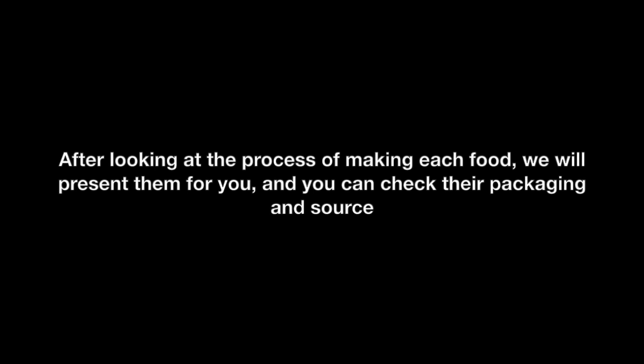Hello, welcome to the packaged restaurant. Here you can see the packaged food that we make for you. After looking at the process of making each food, we will present them for you. And you can check their packaging and source.